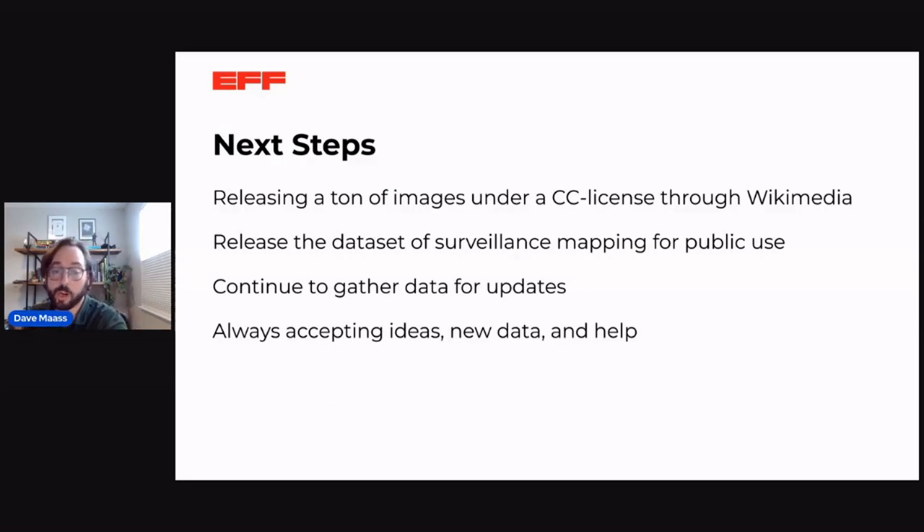Our next steps: we're going to release a large set of images under a Creative Commons license through Wikimedia in the next few weeks. We'll also release this dataset of surveillance towers for public use, and we hope the OpenStreetMap community can help map them in the greater commons. We'll continue to gather updates and hope others will contribute towers we've missed. We're also accepting ideas and new data for our greater Atlas of Surveillance project, which maps which police departments have which surveillance technologies nationwide — with a talk and workshop on that in tomorrow's sessions.